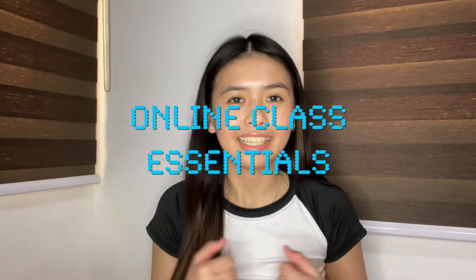Hey guys, welcome back to my YouTube channel! For today's video, I'm going to be sharing with you my online class essentials. As you all know, it's August again and we're going to go back to school soon. I want to share with you some essentials of mine that really helped me get through online classes last school year, so I hope they will also help you survive this school year.